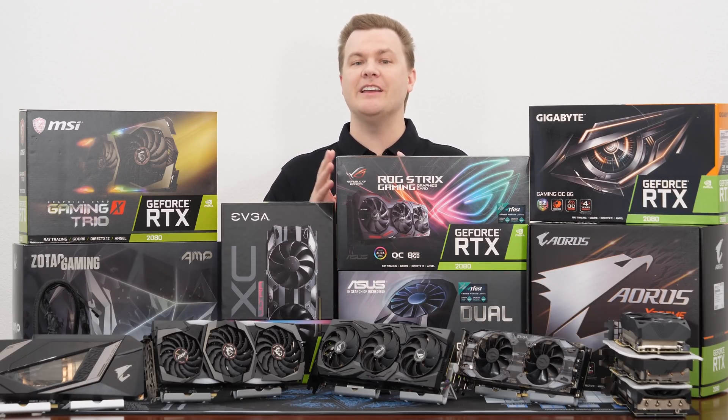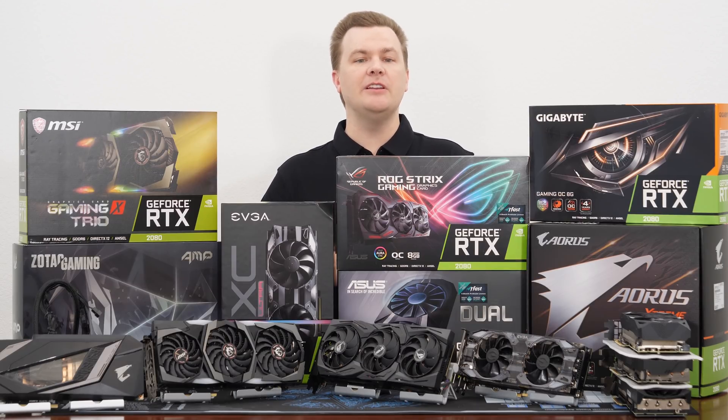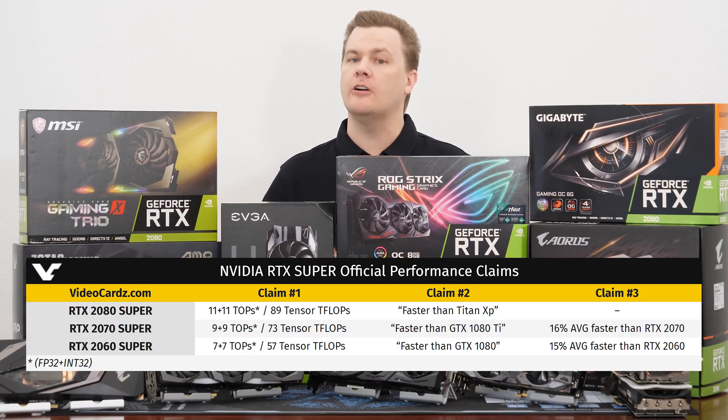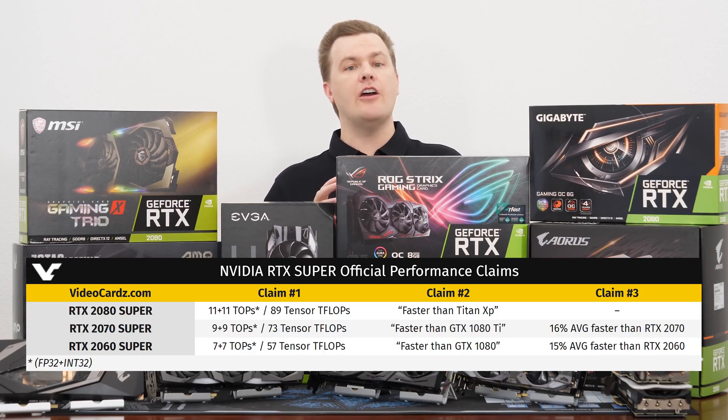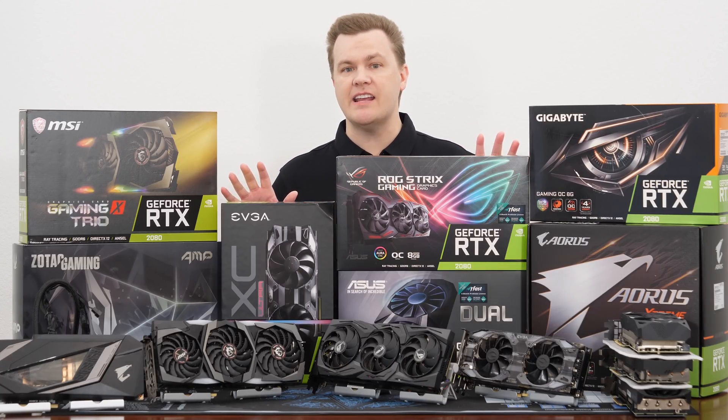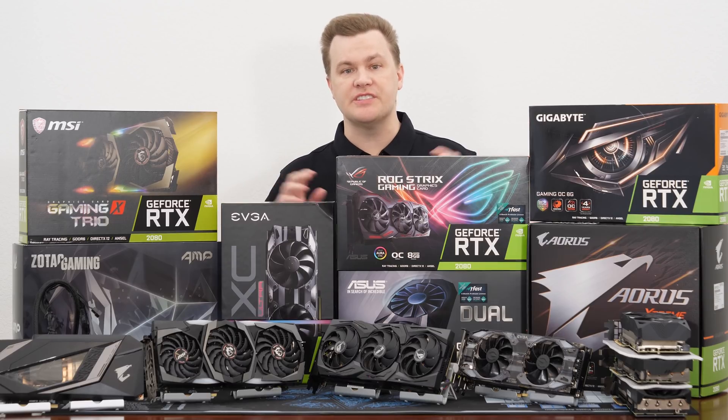It also applies to the upcoming Supers. NVIDIA is going to be launching a refreshed version of all of these cards very soon with about 15% more performance for a similar price point. They are enhanced cards, but they're effectively the same thing with just a boost. So everything I'm about to say here today applies to the Supers as well.